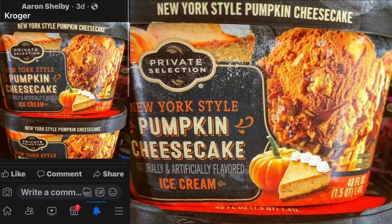Hello guys, welcome to a new video today. We tried the Private Selection New York Style Pumpkin Cheesecake Ice Cream from Kroger's for $5.50. I'm sure you can get it at any grocery store.